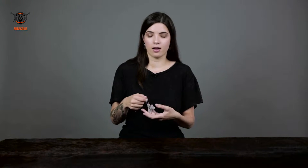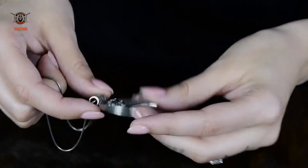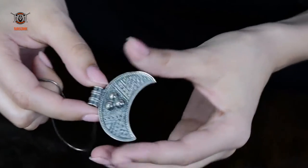Hey guys, it's Cindy. I'm here with the Path of Immortals and I have a really cool pendant to show you. This pendant is a crescent moon. It was originally found in South Moravia and the original piece actually goes back to the ninth century.